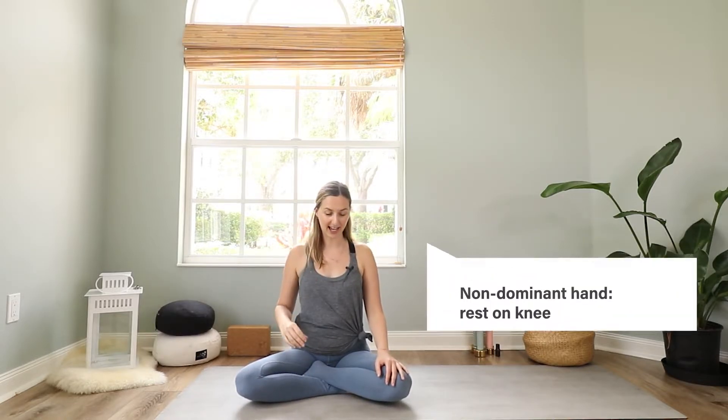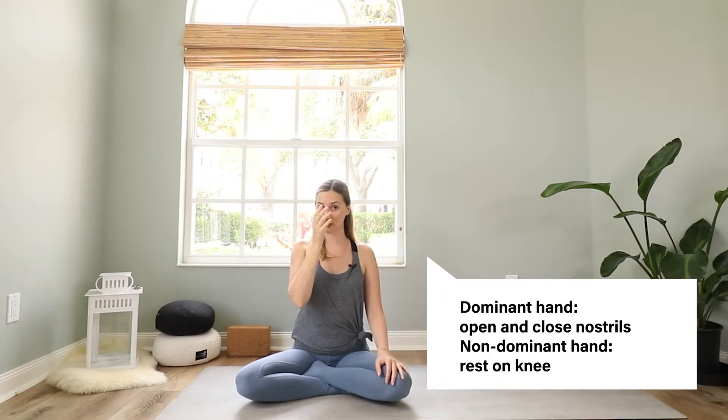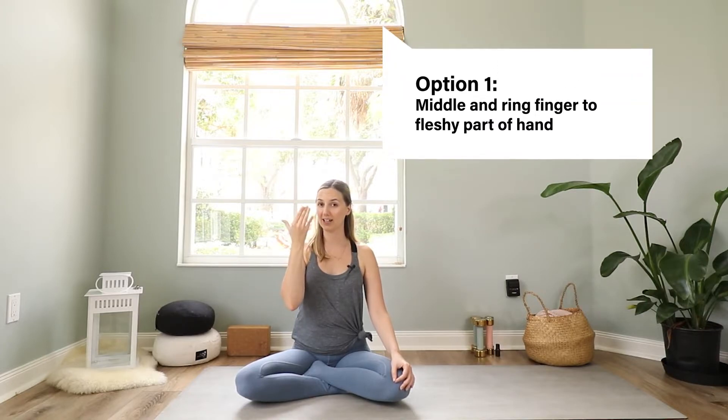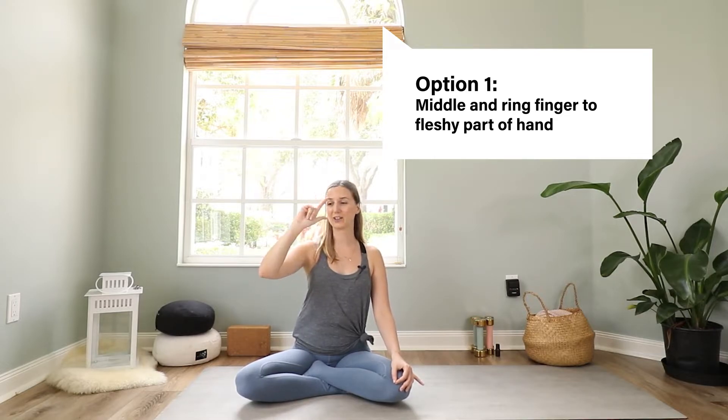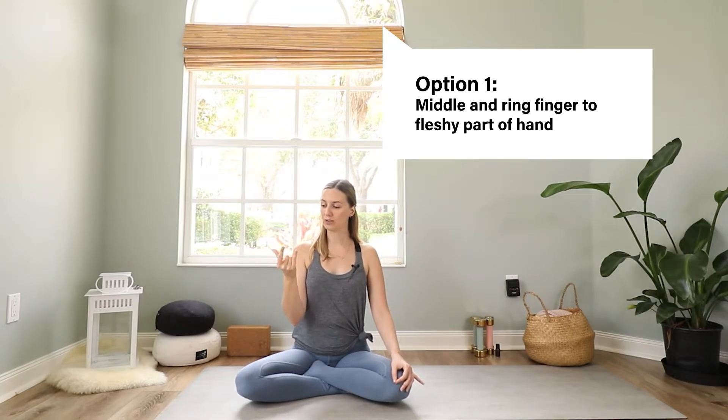Then we figure out which hand we are using for Alternate Nostril Breathing. Take your dominant hand — for me it's my right hand — and this will be the hand that you use to open and close your nostril. Your non-dominant hand can just rest on your knee, maybe bring your index finger and your thumb together. With your dominant hand, we basically want to open and close the left and right nostril by bringing your middle and ring finger down to the fleshy part of your thumb, then use your thumb and your pinky finger to open and close your nostrils.